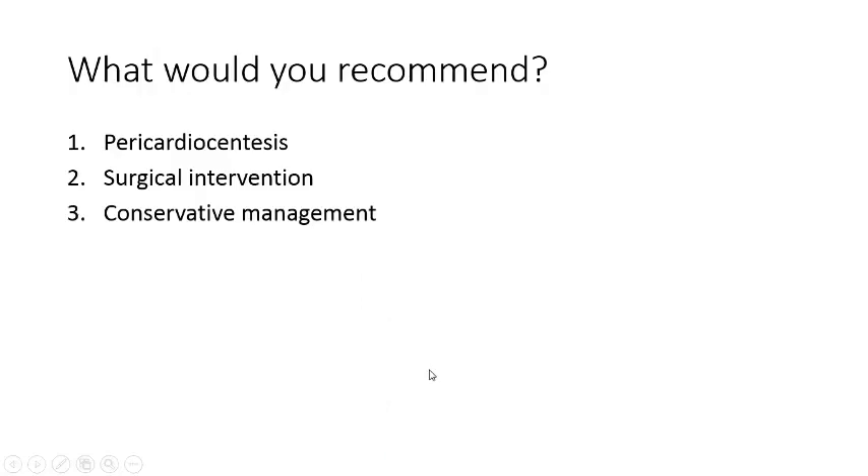As noted, the hemodynamics were stable at this point. So, what would you recommend at the next step? Do you recommend pericardial synthesis in this patient? Or do you recommend surgical intervention? Or can we go with conservative management?